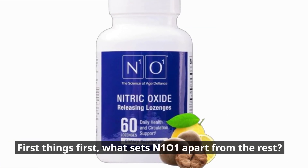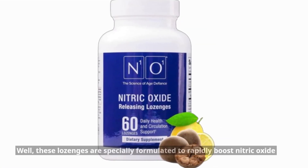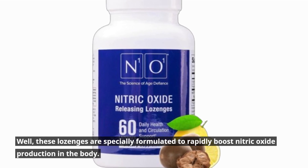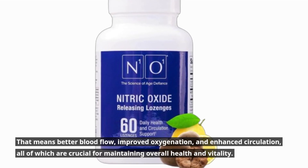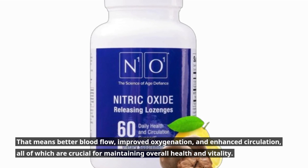First things first, what sets N101 apart from the rest? Well, these lozenges are specially formulated to rapidly boost nitric oxide production in the body. That means better blood flow, improved oxygenation, and enhanced circulation, all of which are crucial for maintaining overall health and vitality.